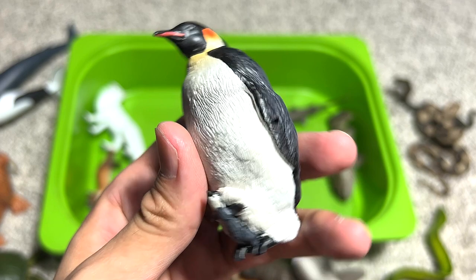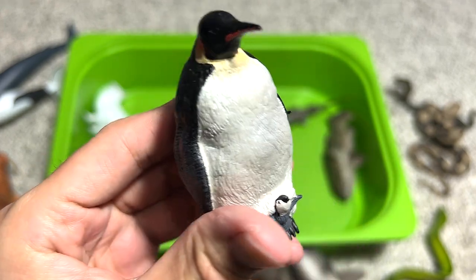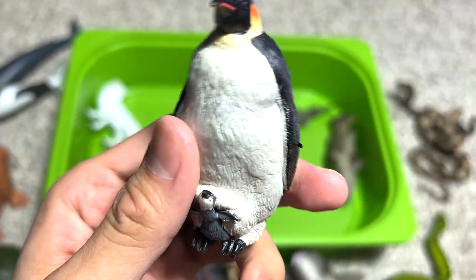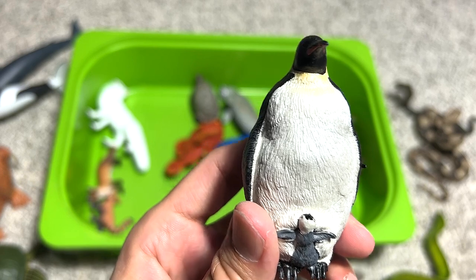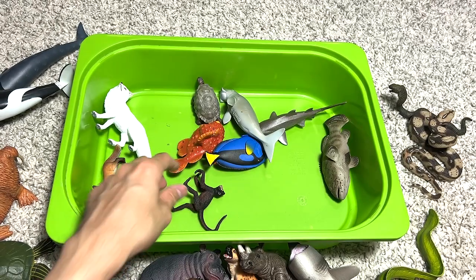This is definitely the best emperor penguin figure in my collection, from Papo. It looks really beautiful — I love how they've painted the feathers with a shiny coat of paint. Emperor penguins are the largest species of penguins.